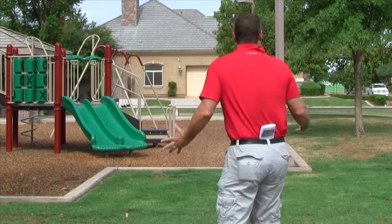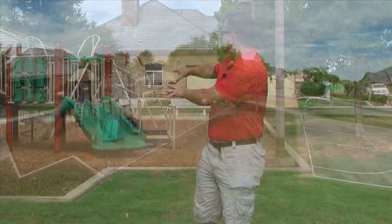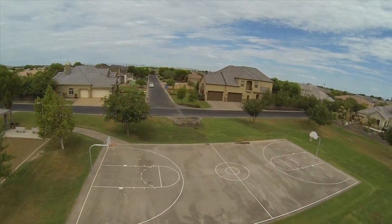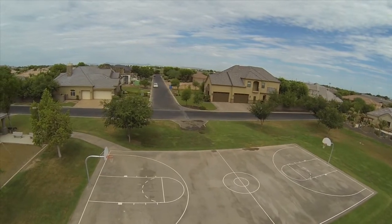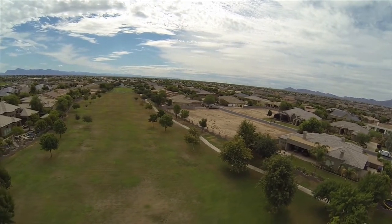I'm standing in the Greenbelt and it is huge. Right over here is the play jungle gym for the younger kiddos, and then over here is a full basketball court. Now, if you don't have one in your backyard — which is very possible in this neighborhood — you can come down here and take advantage of it. It is extremely long. I could take out my one wood and drive it 300 yards and I still wouldn't make it out of the Greenbelt. You have a lot of room to run around, a lot of room for the dogs, a lot of room for the kids.